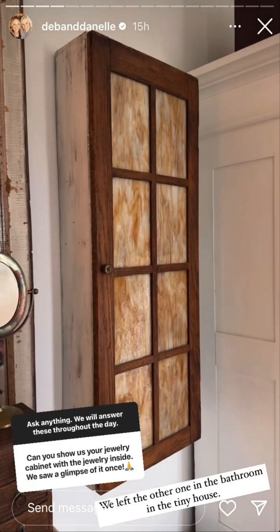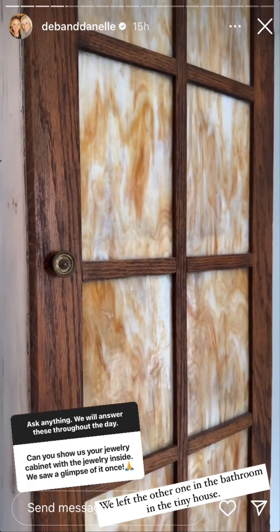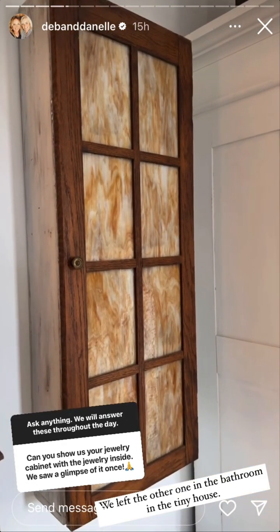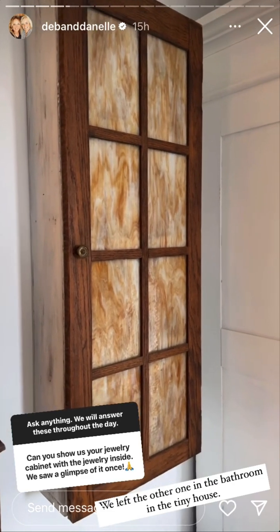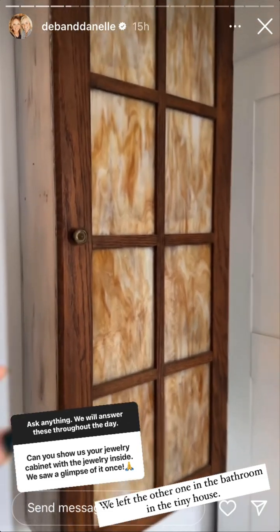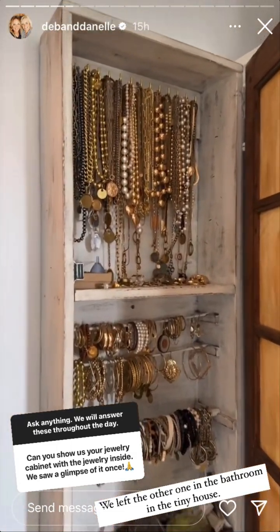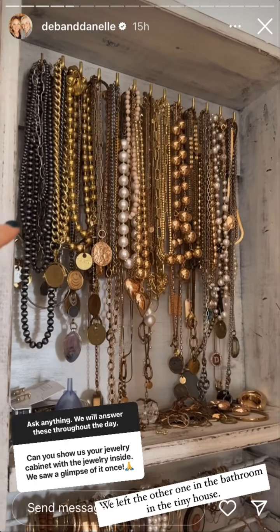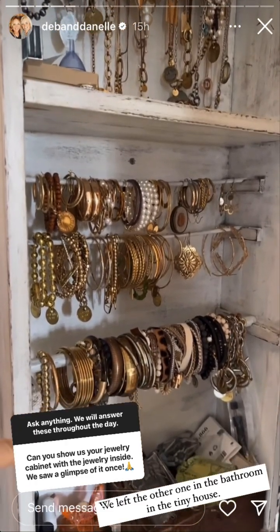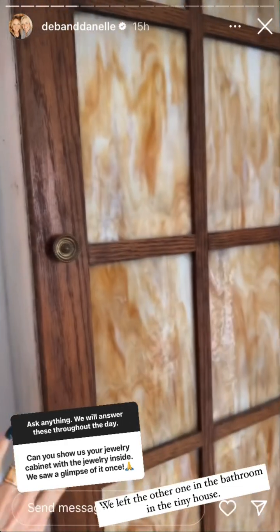This is our jewelry cabinet. We got these two doors at a flea market years ago with the slag glass in them. The other door we made into a cabinet exactly like this for our tiny house, which held all of our hair supplies in the bathroom. That one only had shelves, so this one I designed so I could have all my necklaces up here, earrings and bracelets in here, and perfume here.